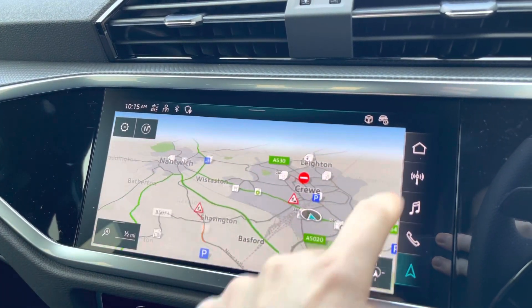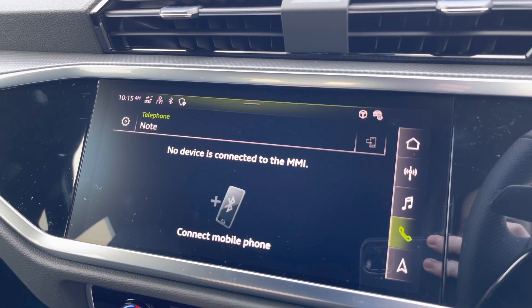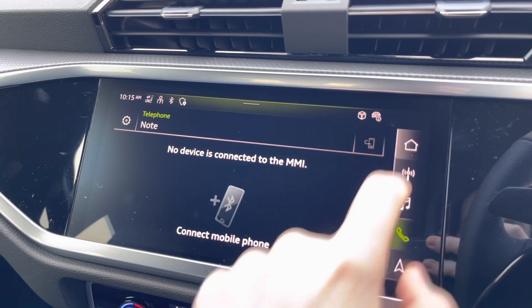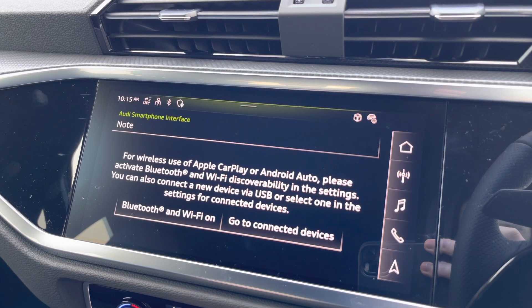You can connect your mobile phone through Bluetooth to control calls and music through your media devices, and you can also connect through your phone's relevant apps such as Apple CarPlay and Android Auto, so you can use your phone's functionality on the display in front of you.